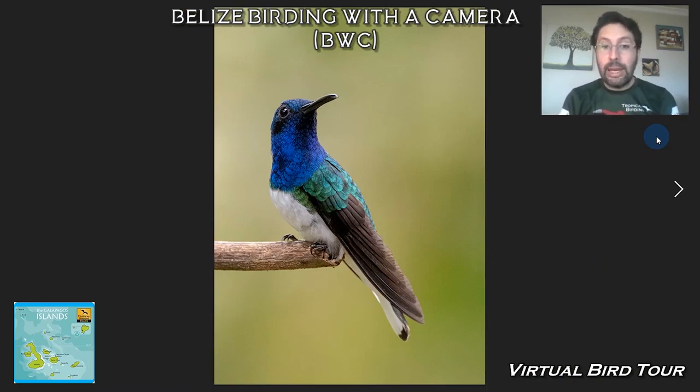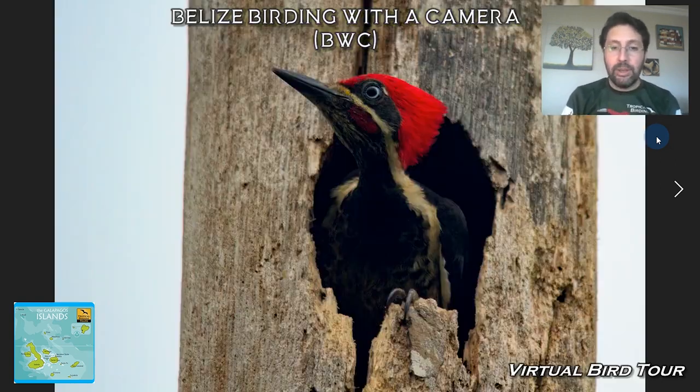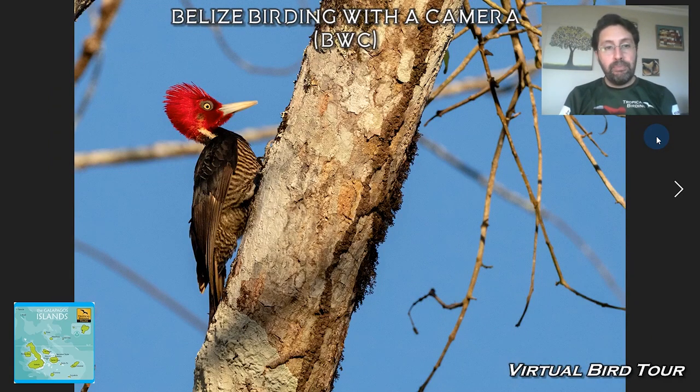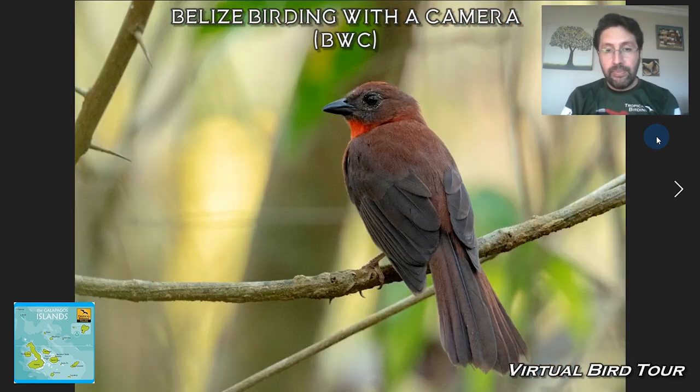So all these are in La Milpa — it's a very, very nice destination. We spend two nights there exploring the trails and different things, trying to find widely distributed birds like the Lineated Woodpecker, Northern Schiffornis, Pale-billed Woodpecker — another cool bird of the area — and Red-throated Ant Tanager.